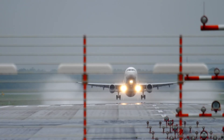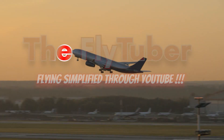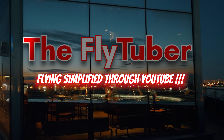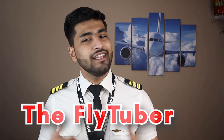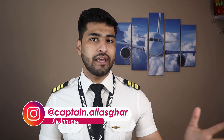I'm going to be starting from basics, so you're going to love the video even if you haven't read about hydraulics in school. Fasten your seatbelts because we are ready for takeoff! What is up, Elevators, and welcome back to FlyTuber — Flying Simplified Through YouTube. I'm Alias Ghar, and on this channel I talk about aviation facts, aircraft knowledge, and how to become a pilot.